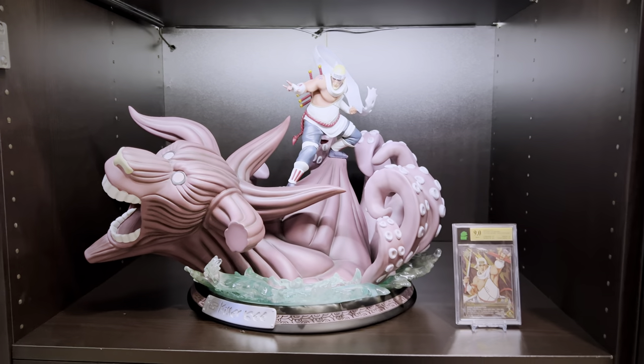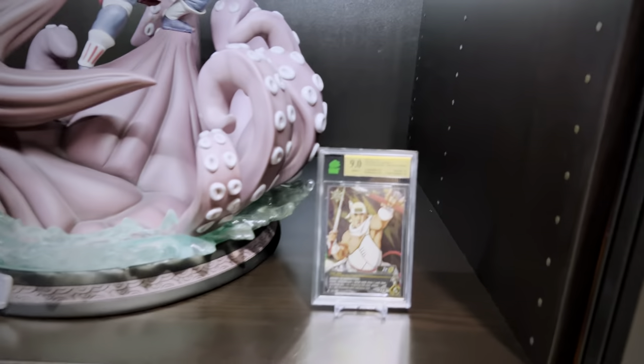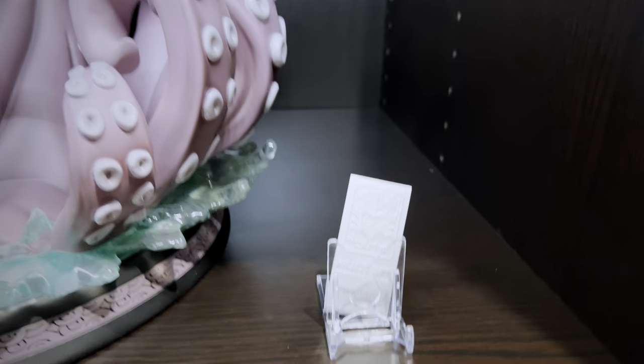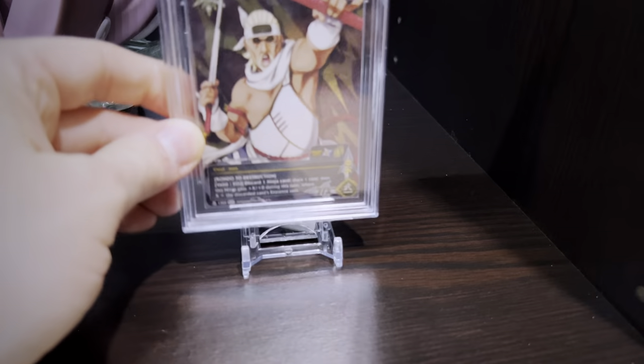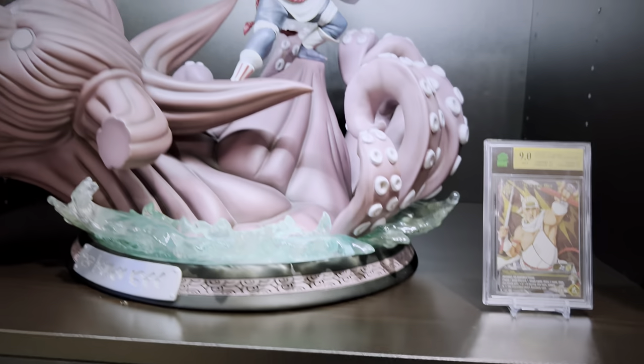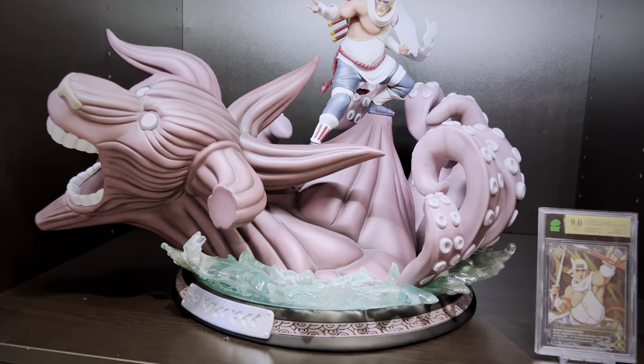Another classic is Sumay Killer Bee — I don't think this one will ever be dethroned. Some statues come with an edition size plaque; I usually have that hidden behind the card stand. They are authentic original statues — I just prefer displaying cards next to them rather than the plaques.